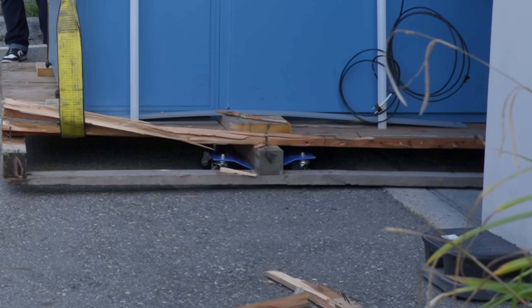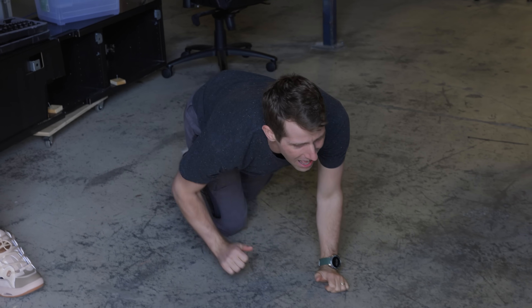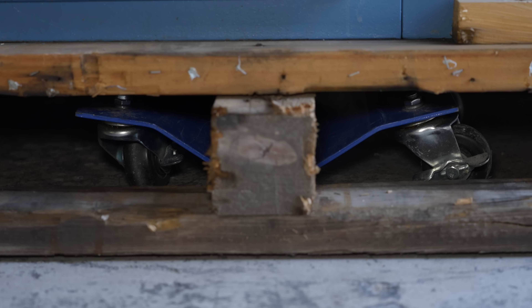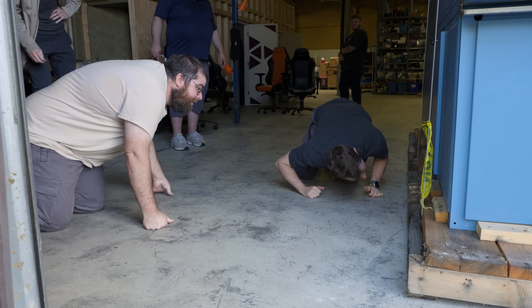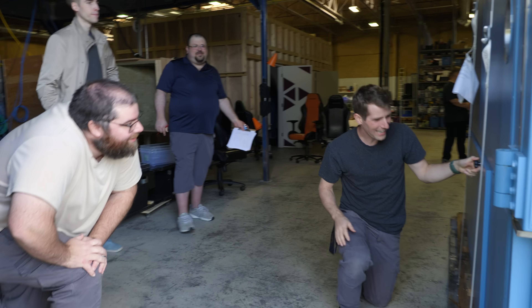It was getting hung up in the middle there — and that's it, we're kind of dragging. Alex — I think this bent. I just don't think it has the weight anymore. The car dolly totally just bent. Should we look at it?